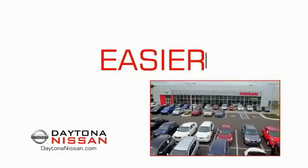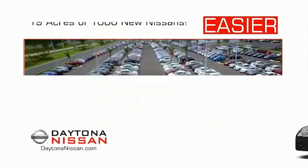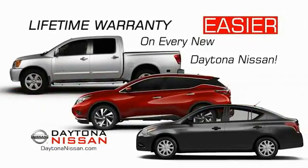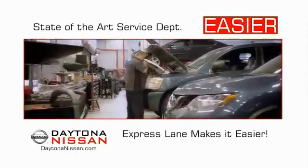The all-new Daytona Nissan. We make it easier. Easier because 19 acres of 1,000 new Nissans means we have the right vehicle for you. Easy to own because every new Daytona Nissan comes with a lifetime warranty. And easy to service because the state-of-the-art facility and express line makes servicing any vehicle easier.